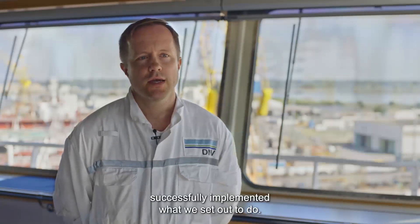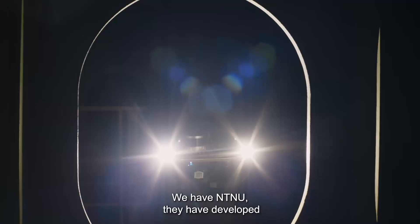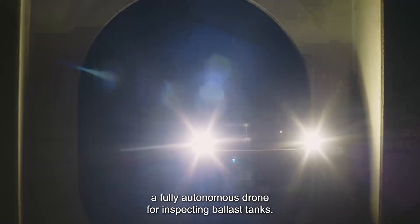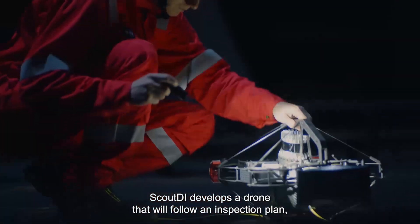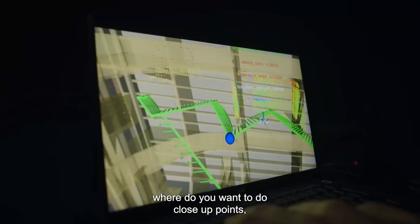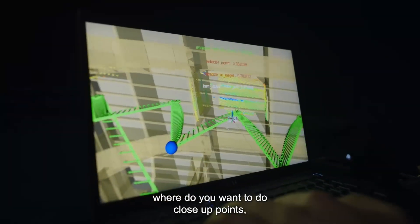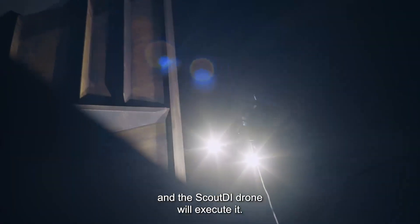In this project, we have successfully implemented what we set out to do. We have developed two types of drones. NTNU has developed a fully autonomous drone for inspecting ballast tanks. Scout has developed a drone that will follow an inspection plan set up by human surveyors, where humans decide where to do close-up points and which areas to see, and then the Scout drone will execute it.